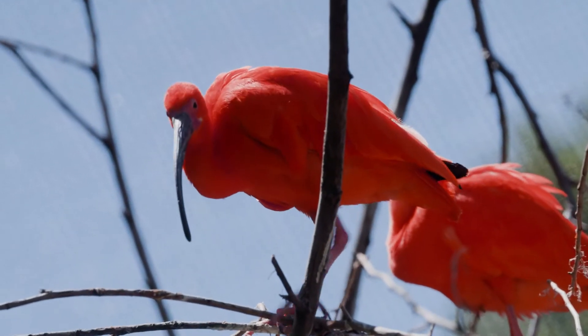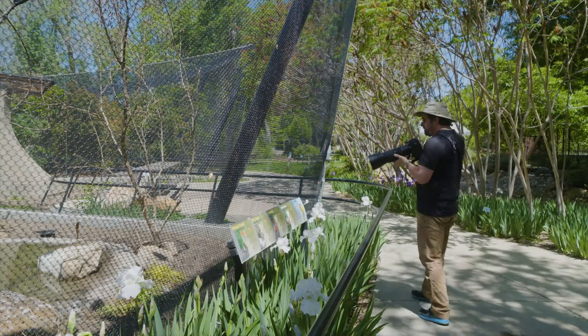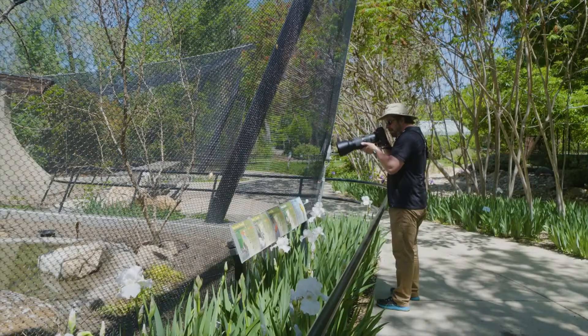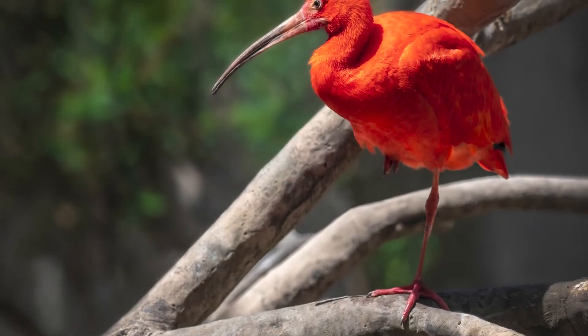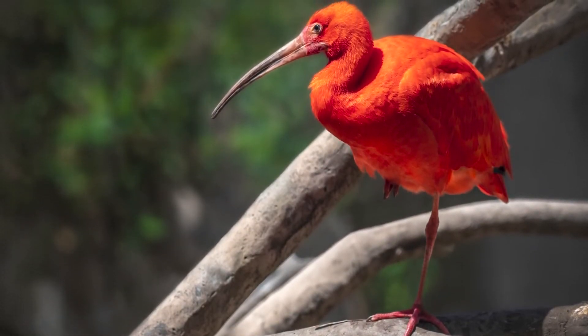Wire netting can make photography especially difficult, so I look for sections of the net that are in shadow so that light is not glinting off the metal. If a bird like this scarlet ibis is some distance from me inside the enclosure, I can put my lens right up to the net and often the camera will not see it at all. It's amazing what kind of results you can get with a thoughtful approach to each setting.